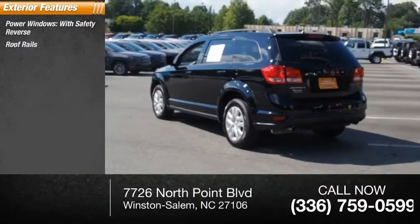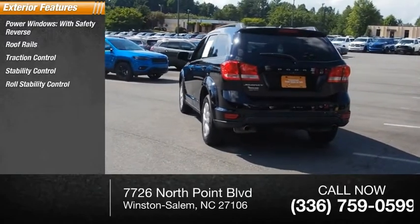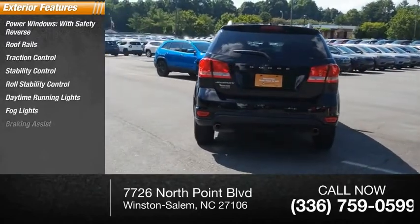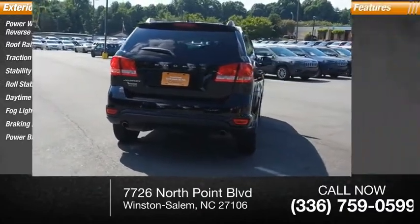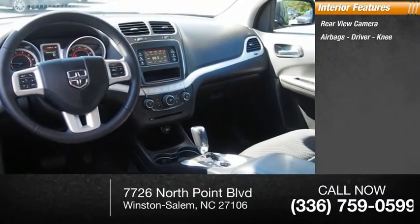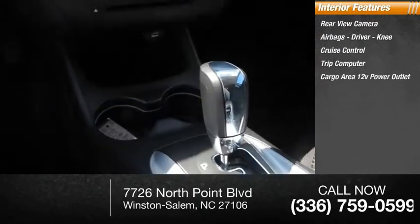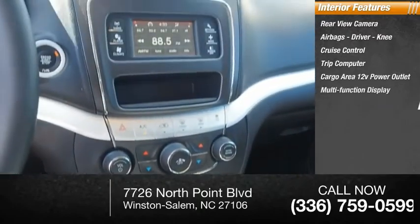Here are some of this vehicle's great options: power windows with safety reverse, roof rails, traction control, stability control, roll stability control, daytime running lights, fog lights, braking assist, power brakes. Inside you'll find a rearview camera, airbags, driver knee airbag, cruise control, trip computer, cargo area 12-volt power outlet, and multi-function display.